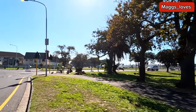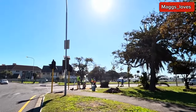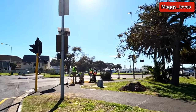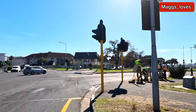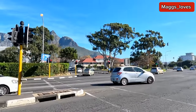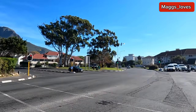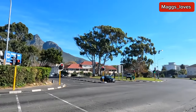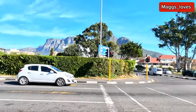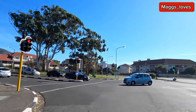There's some road works going on there — something's getting fixed. Oh, we are crossing now — let me run!